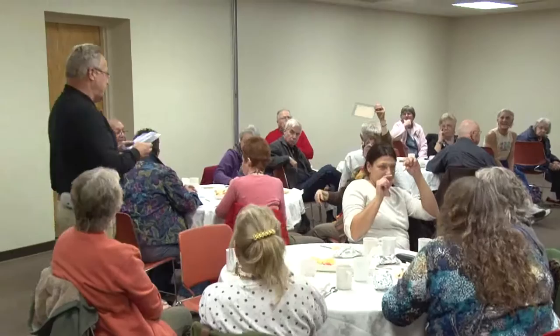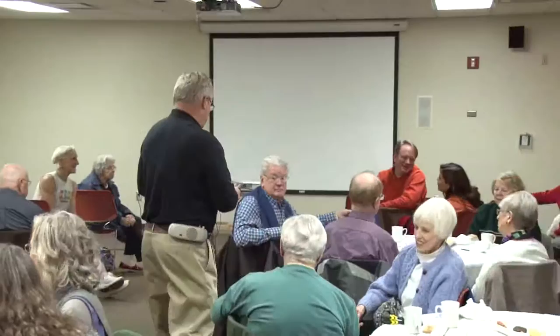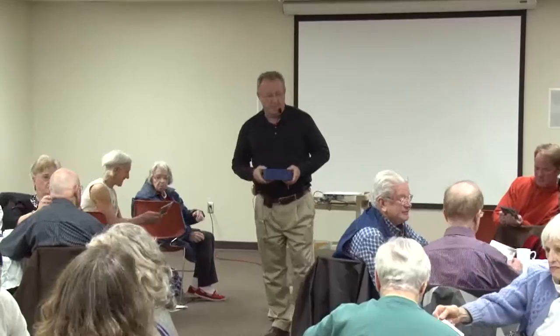One other thing I want to share — I'll pass these around. I want you to take a look at some of the beautiful handwriting that people had. People worked at their penmanship, and I appreciate that.